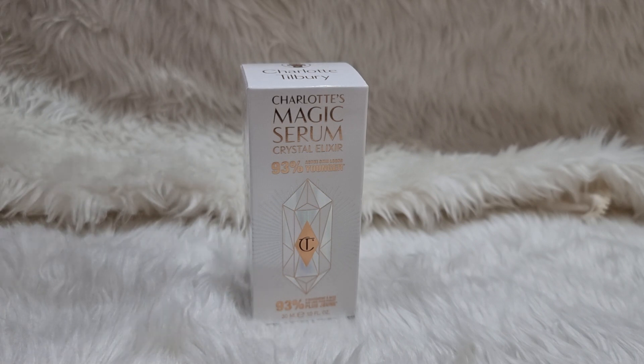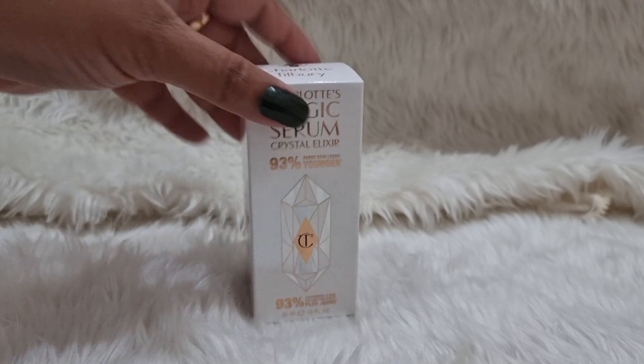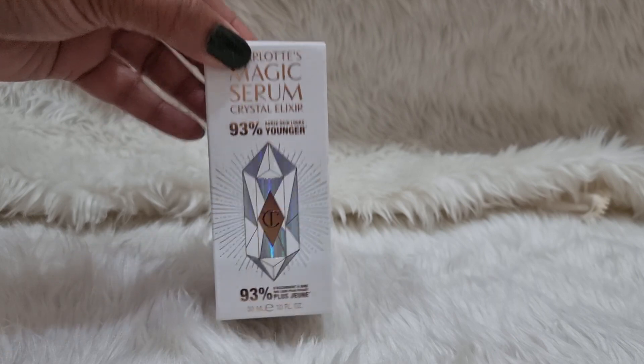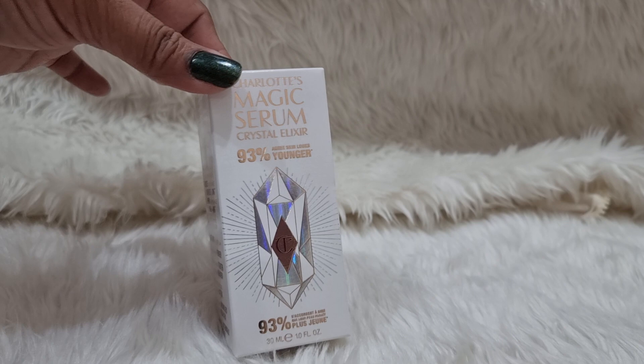I bought it from Bangkok, and our total bill was around 30,000 baht, which is about $386 — we bought quite a few skincare products. This serum is $80 for 30ml. I also saw a 100ml version at the outlet, but that's a scary price — $267.